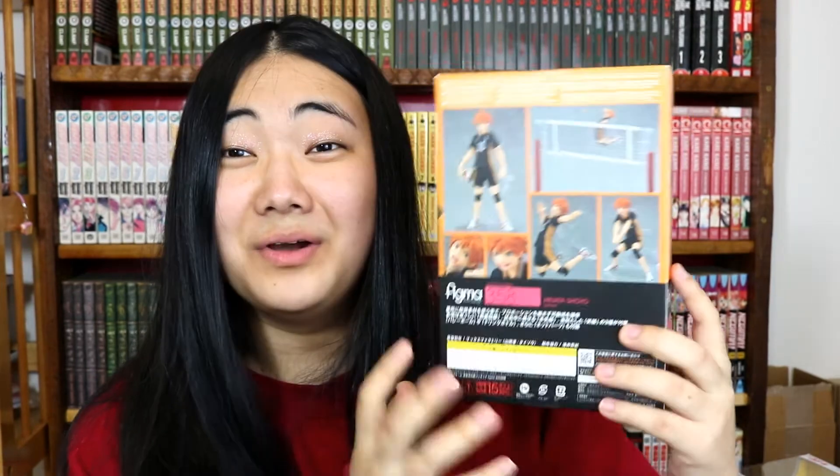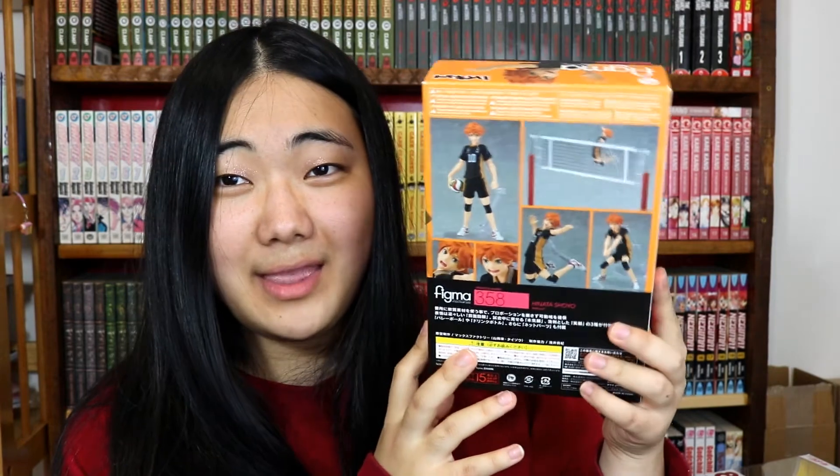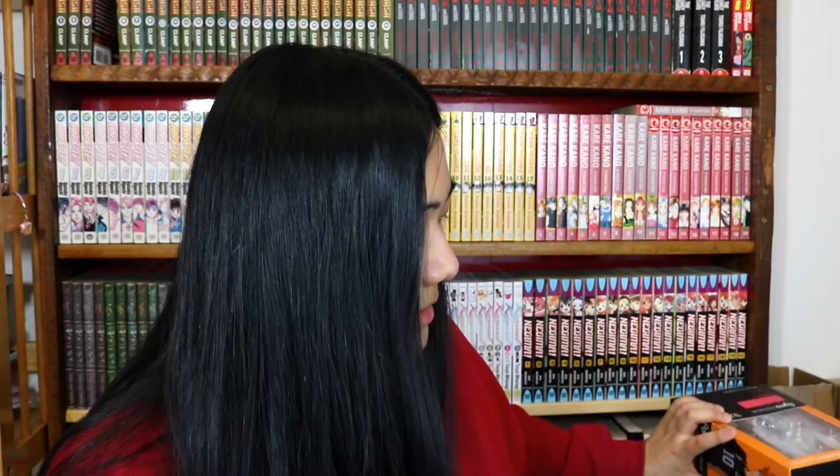The last thing in this haul is this Hinata figure from Haikyuu. I haven't watched this series yet — I know, shocker — but I do want to watch it soon, which is why I bought this. Actually, now that I have it in hand, I might consider selling it just because it's a series I haven't started yet.